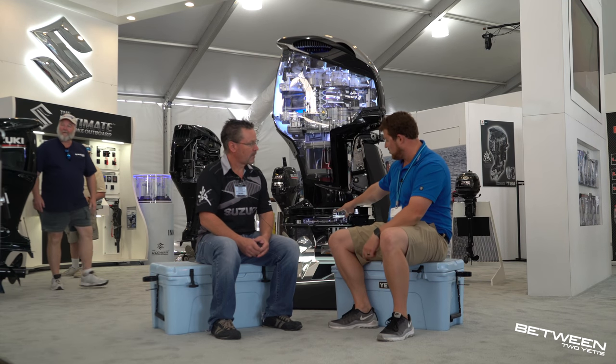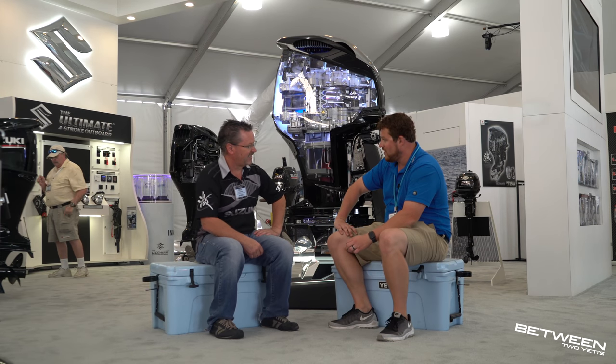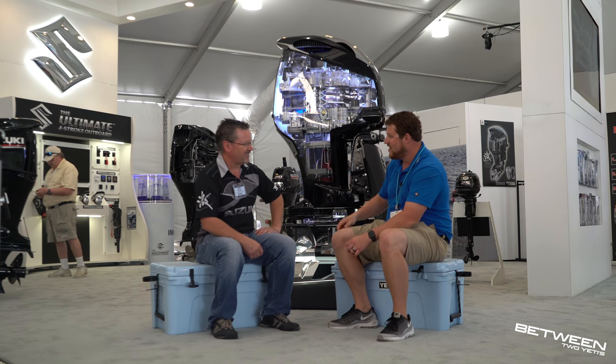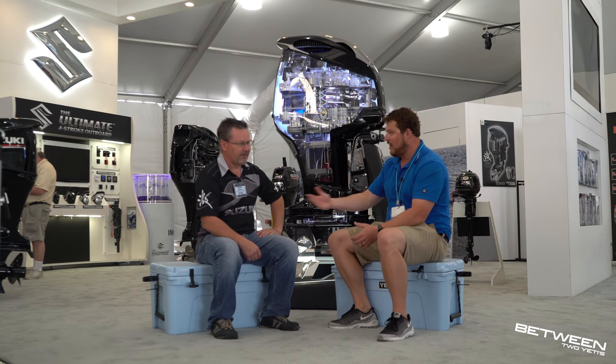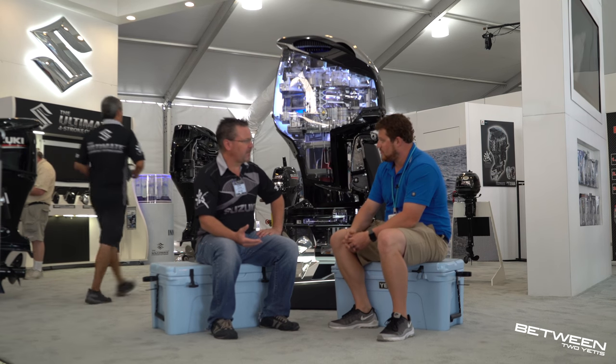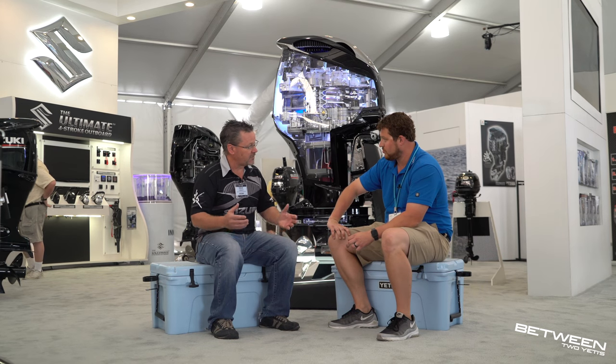Are we going to see competitors using this dual system next year? We have a patent on it, so they'd have to find a way around that. But every time someone comes out with something, there's always a race to make it better. It's good competition — everybody wants to be top dog, and that ends up better for the customer.